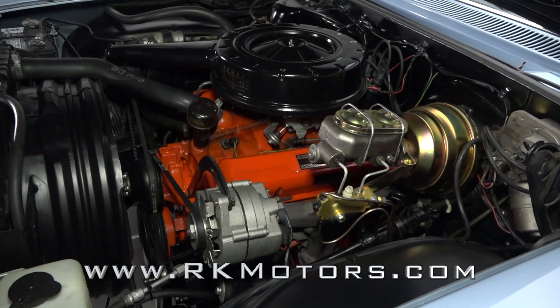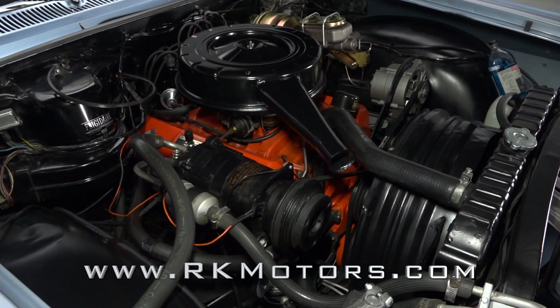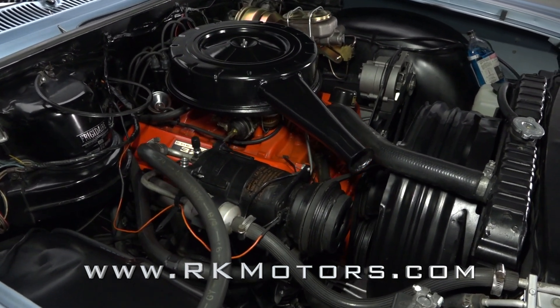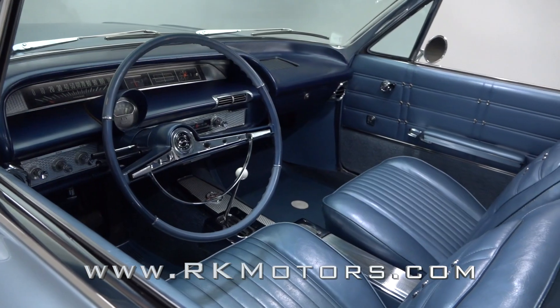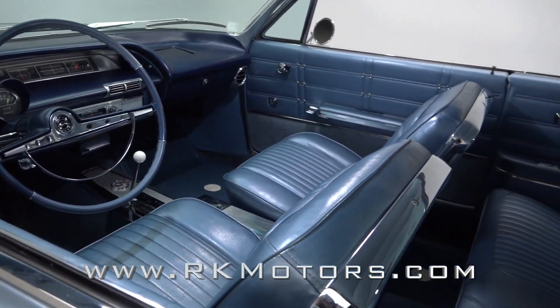A smooth Powerglide transmission and 327 cubic inches of hot small block make it perfect for unforgettable driving experiences. Amenities like power brakes, power steering, and factory air conditioning marry modern ease with old-school character.